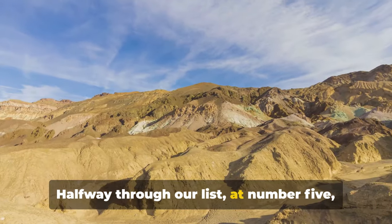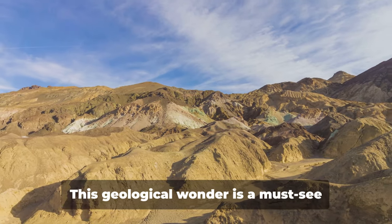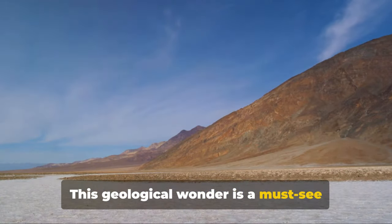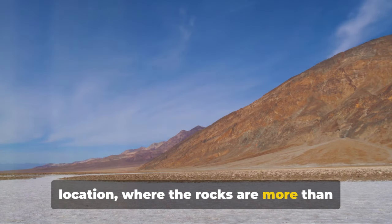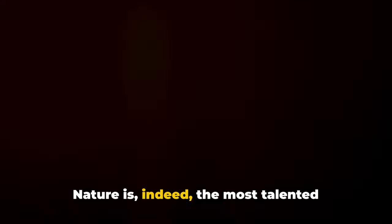Halfway through our list, at number 5, we have the Artist's Palette, a canvas of nature's own making. This geological wonder is a must-see location, where the rocks are more than just rocks — they're an array of hues, a symphony of colour. Red, pink, yellow, green and blue, each pigment telling a tale of the minerals that comprise them. It's like stepping into a painting crafted by the hands of nature herself. The name Artist's Palette is more than fitting — it's a testament to the fact that Mother Nature is indeed the most talented artist of all.